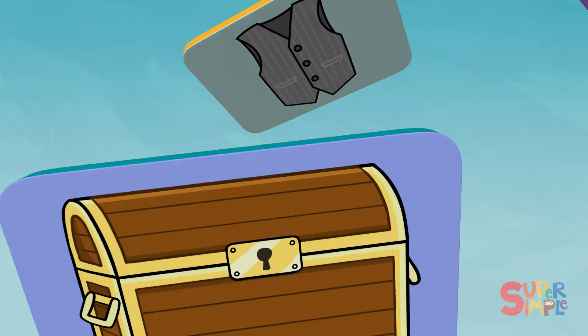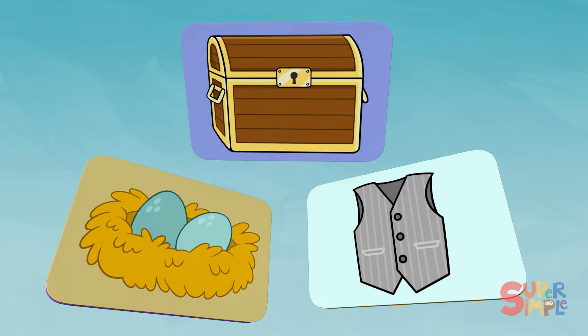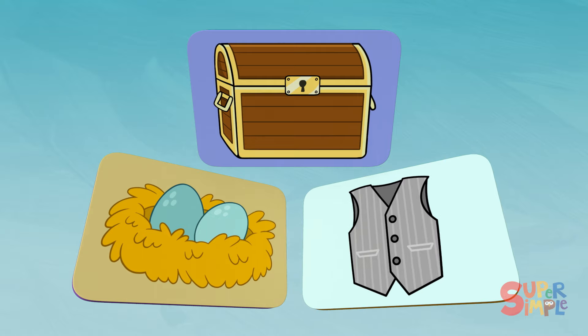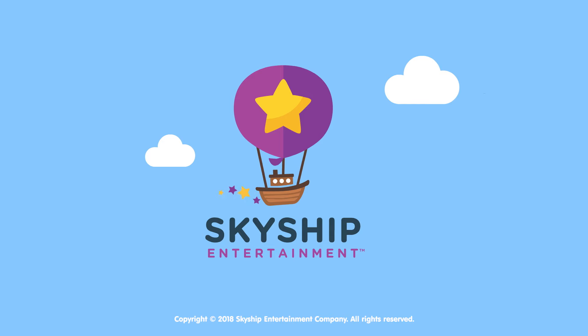Can you remember all the words that we discovered in the E-S-T word family? Nest. Chest. And Vest. You did great! Bye for now! Woo-hoo! Bye-bye.